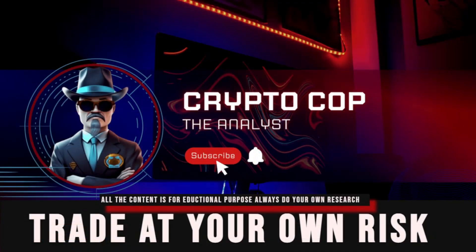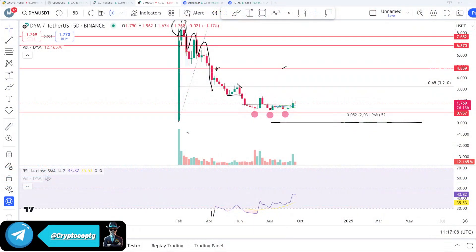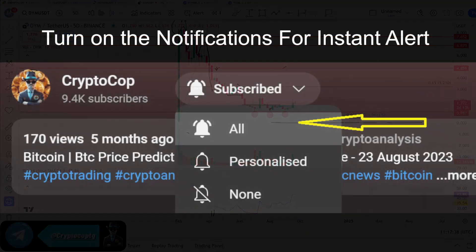Hello everyone, it's Crypto Call, welcome back. Today we will talk about DYM — Dymension coin. This is a newly listed coin. After listing on Binance exchange this year, the coin kept dumping down toward its lowest level, almost around 90% down from the top. People holding this coin are still waiting for a break-even and upside move. This is a dedicated video about DYM — an infrastructure coin.